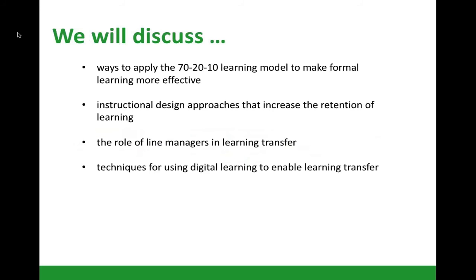What I'm talking about in this recording is how the 70-20-10 learning model can be used to make formal learning more effective, some instructional design approaches to increase retention, the role of line managers in learning transfer, and a bit on learning technologies to enable learning transfer. I'm saying 'a bit' because some of these topics — like the line managers' role in learning transfer — could become whole webinars on their own. This recording is also quite a lot shorter than the actual sessions because I'm only doing a summary of the interactive elements.